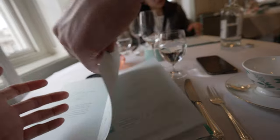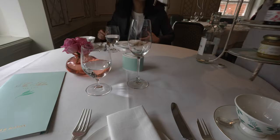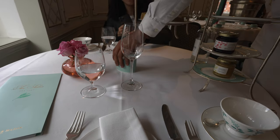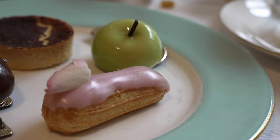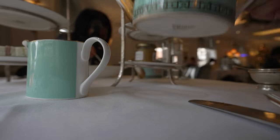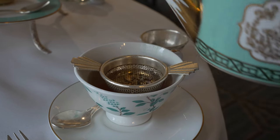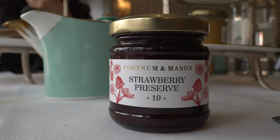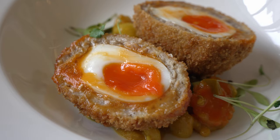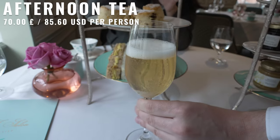The service is really quick and attentive. A waiter came by and explained the types of teas they would recommend. You start with a pot of tea each. We've made our choices and the food is here already — really quick.